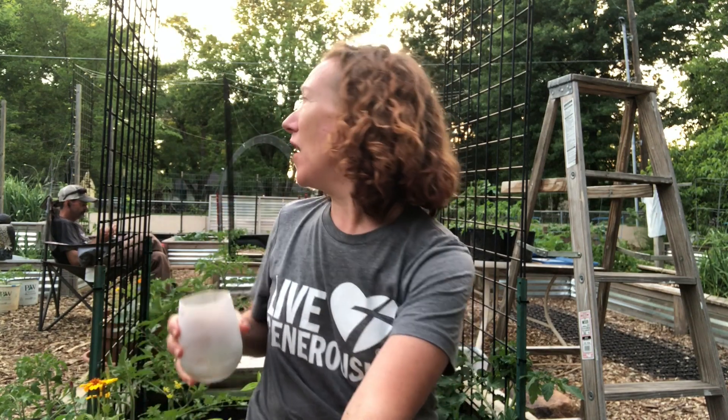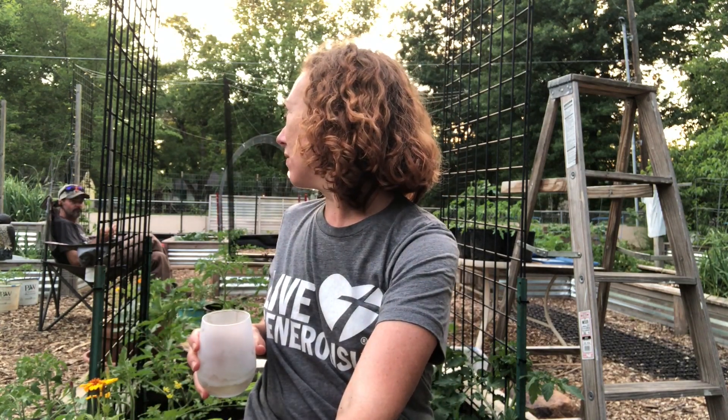Now that you know what indeterminate versus determinate means, let's try to put it into real-life gardening. Think about how you like to enjoy your tomatoes — do you like them on a sandwich all summer long? Do you want to can or preserve your tomatoes? How do you like your tomatoes? This is why I grow everything.